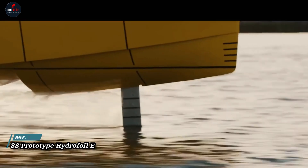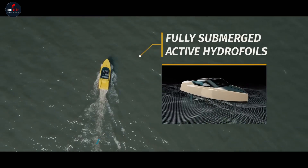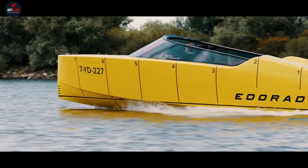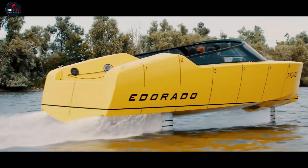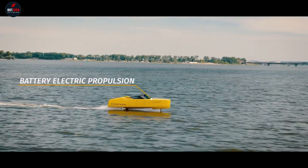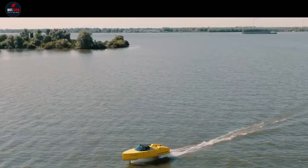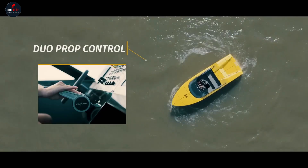The 8S Prototype Hydrofoil E-Boat by E-Dorado is a full-electric powerboat revolutionizing the maritime world with its innovative design and advanced technology. The 8S Prototype's variable geometry hull, optimized for the best trim and seaworthiness, is a testament to modern engineering. Constructed using a sprint system with pre-prayed glass, carbon fiber, and epoxy, this vessel ensures durability and high performance.